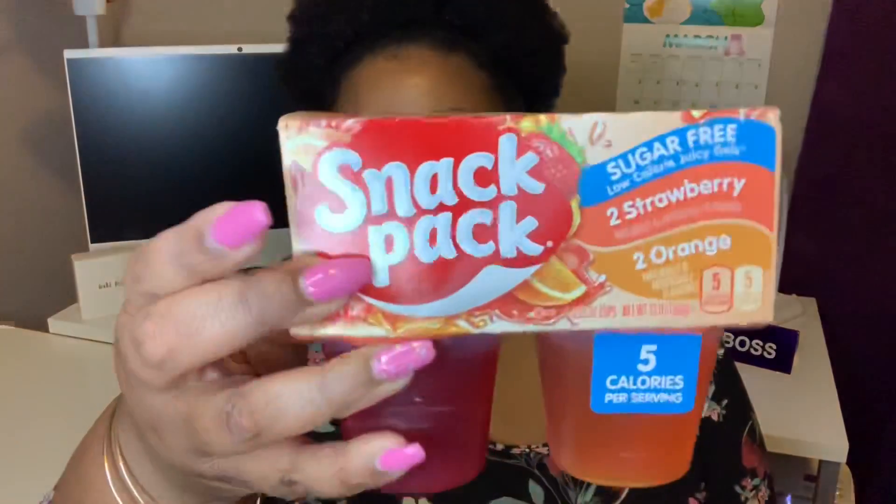I got the snack packs in sugar free — they come with two strawberry and two orange, and they are five calories per serving. These are good until January 20th, 2020.